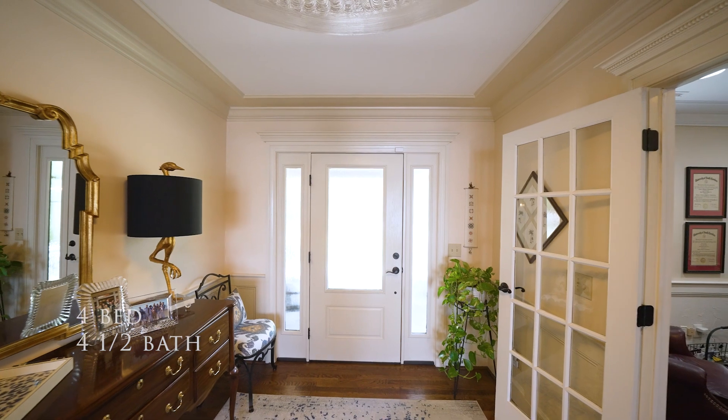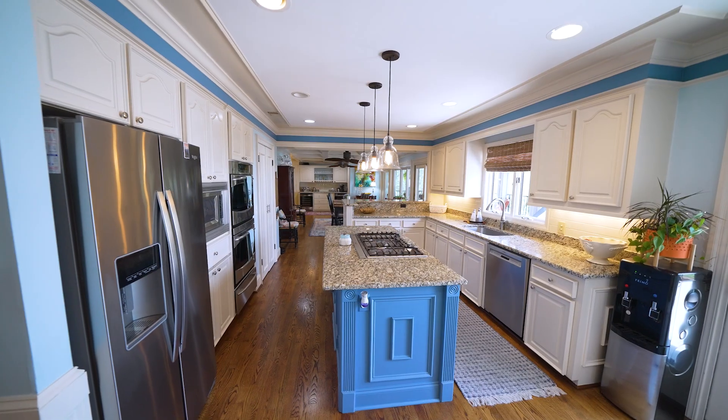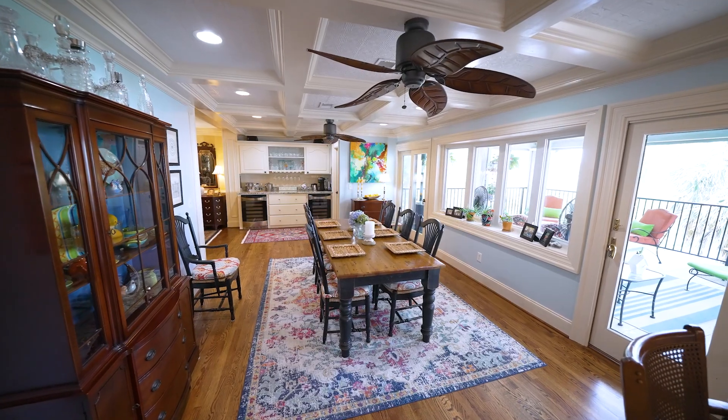Inside the four bed, four and a half bath home, the kitchen comes into view with glossy hardwoods reflecting in the glass door cabinetry. The gas cooktop and double ovens are accompanied by coffered ceilings, bar seating, and a built-in bar.